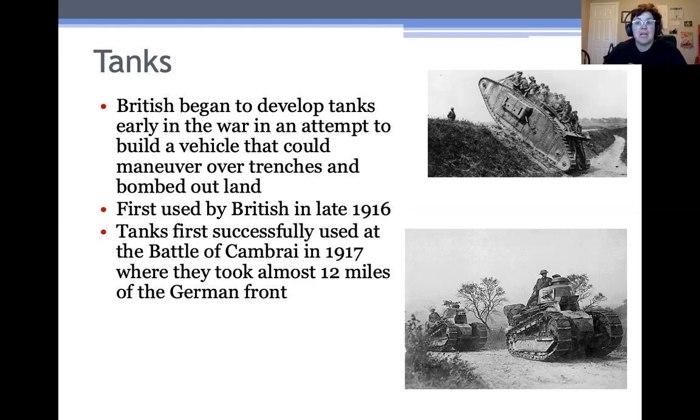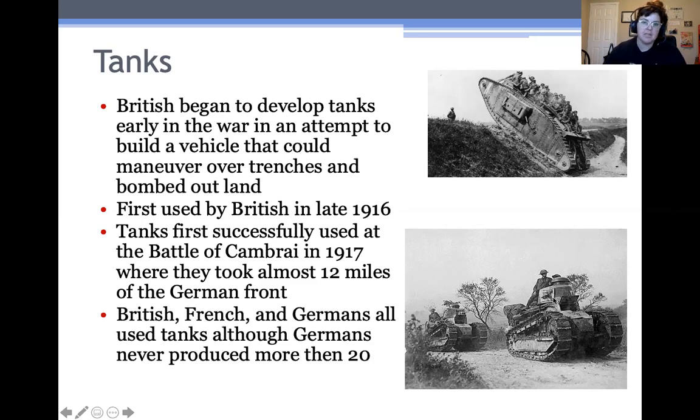However, the British and the French did manage to use them very effectively, particularly at the Battle of Cambrai in 1917, where they took almost 12 miles of the German front. So eventually they did actually make a really big difference. This here is a French tank called a Renault — the French tanks were a little bit smaller. The British, French, and Germans all used tanks, although the Germans never really produced more than about 20 tanks total.